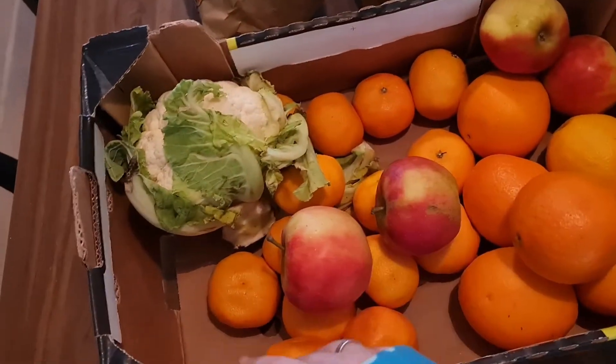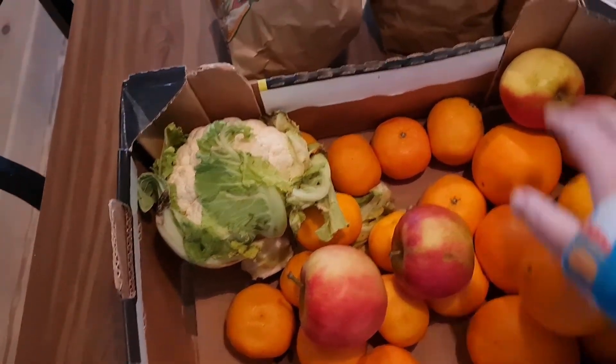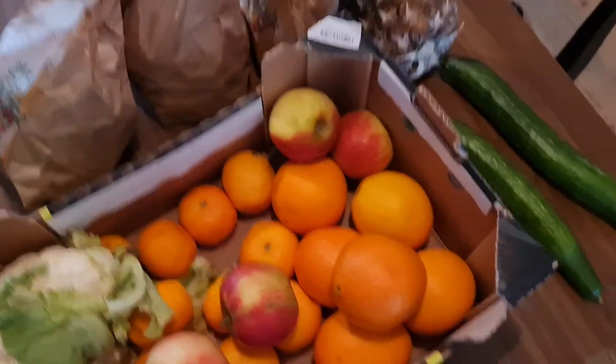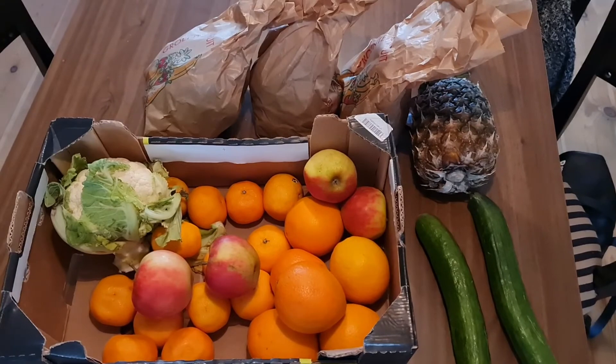Quite a lot — lots of vitamins in this box! I might make a smoothie, do some juice with the oranges, and the sprouts, beans and cauliflower are all nice veggies. Lots of vitamins all in the box.